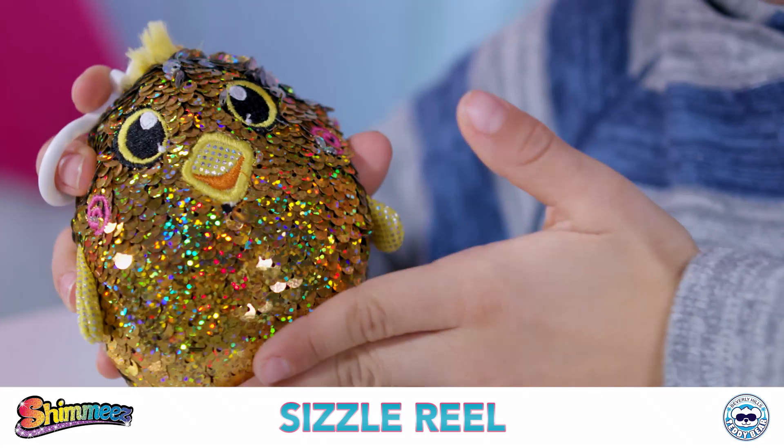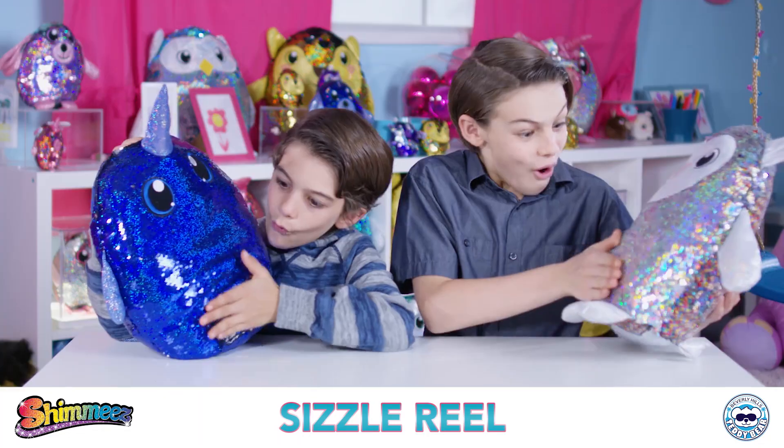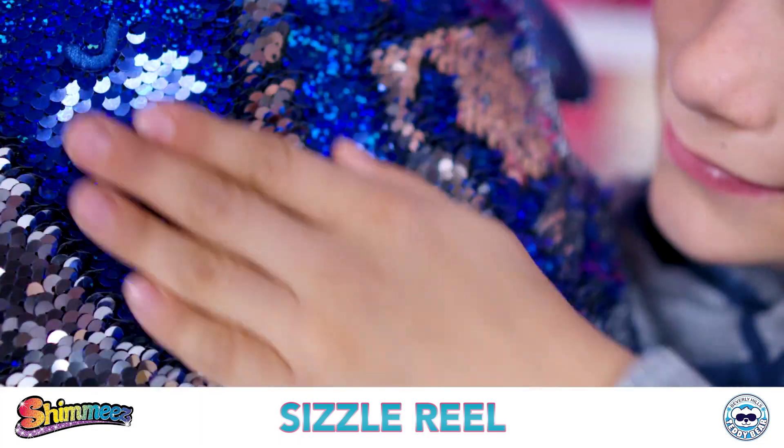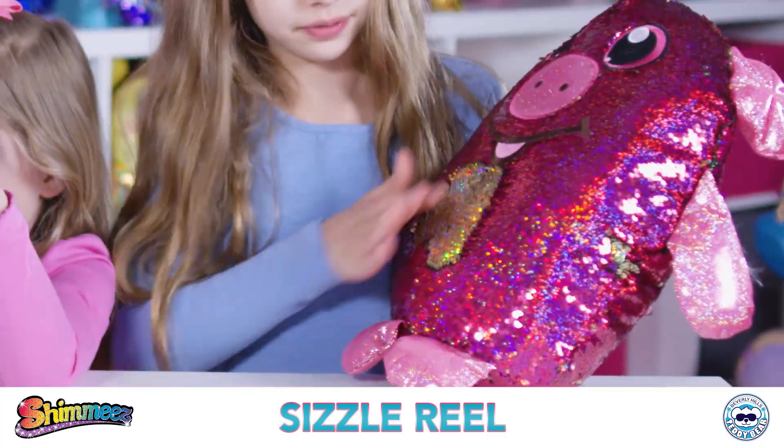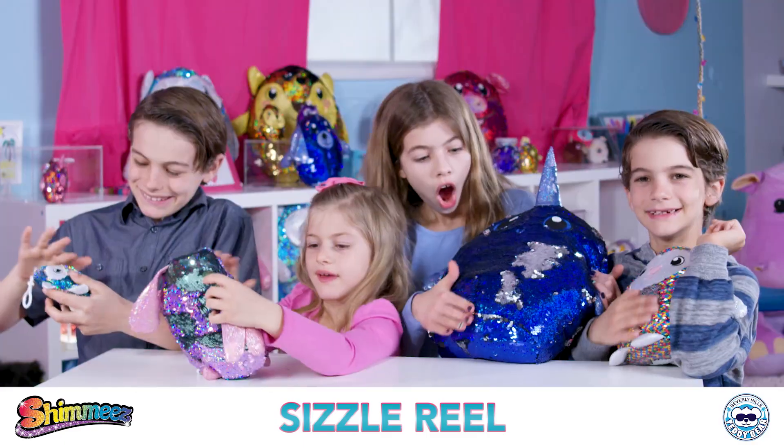Don't forget the craziest part — you can create your works of art! Shimmies are stuffed animals covered in glittery sequins. Flip the sequins to create amazing designs. Design them over and over for endless fun!